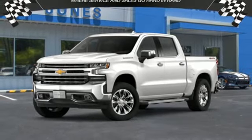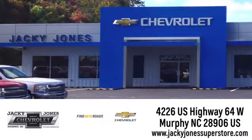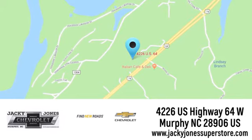Experience it for yourself today. Jackie Jones Chevrolet, where service and sales go hand in hand. Call, click, or stop in today. We're conveniently located at 4226 US Highway 64 West in Murphy, North Carolina.